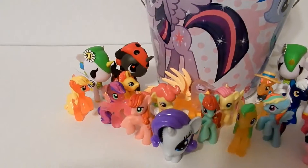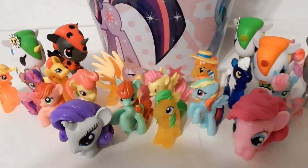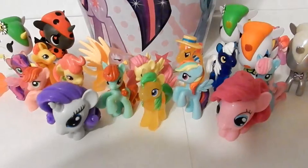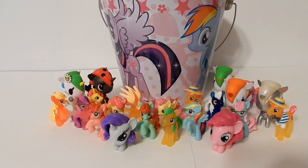So here's a last look at my collection so far of My Little Pony and Tokidoki Unicorno. Thanks for watching — see you again next time. Bye!